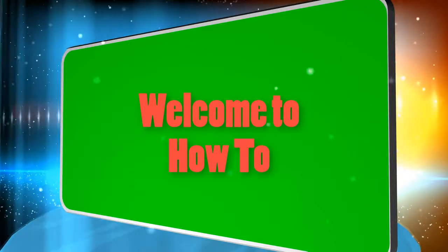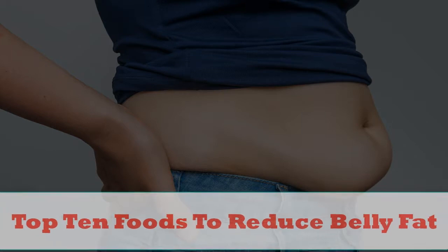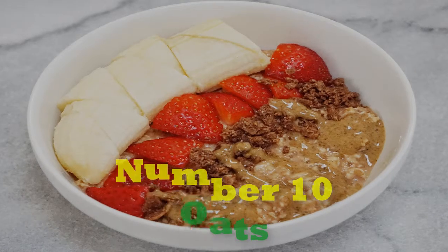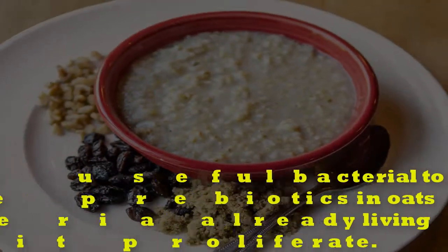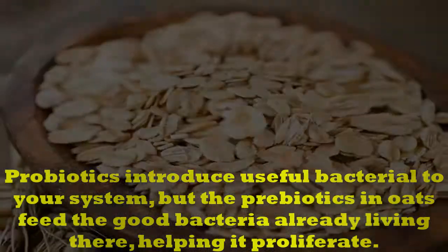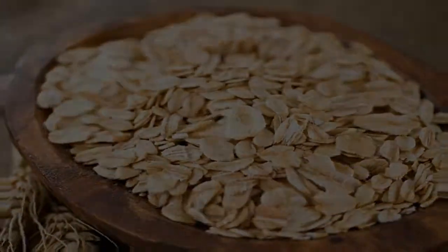Welcome to How To: Top 10 Foods to Reduce Belly Fat. Number 10: Oats. Probiotics introduce useful bacteria to your system, but the prebiotics in oats feed the good bacteria already living there, helping it proliferate.